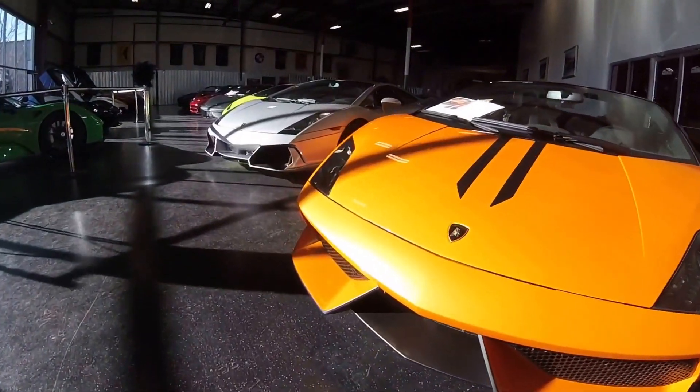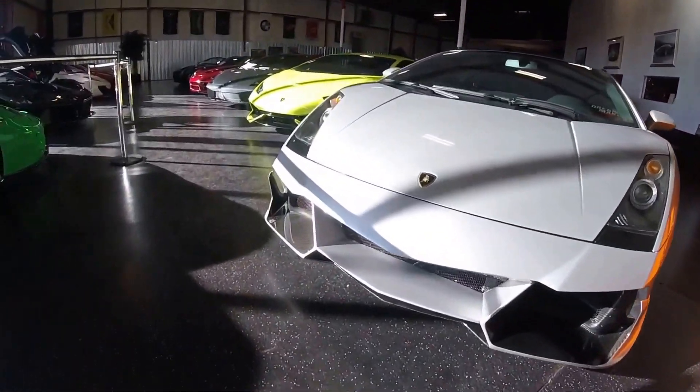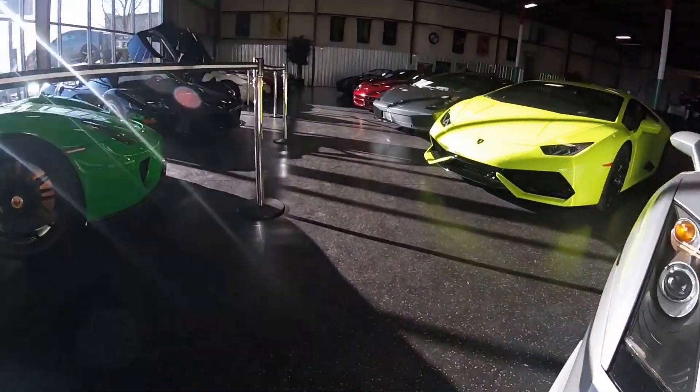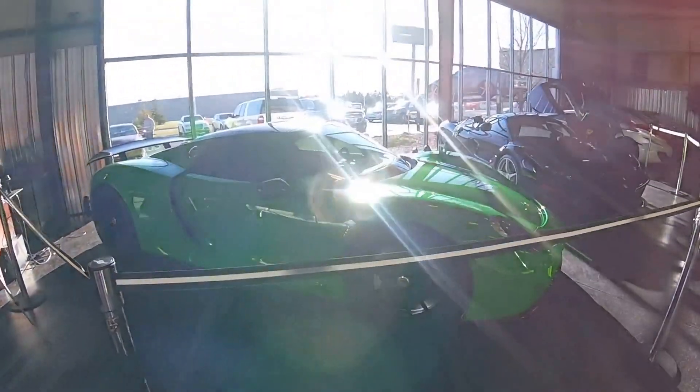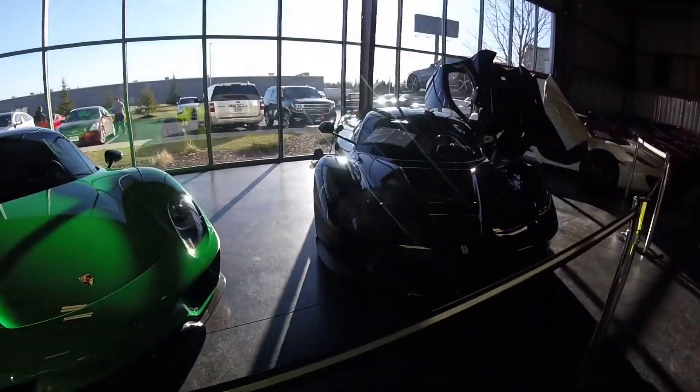They sell anything from what I drove today to these high-end exotics you see here. Please contact David Smith to help you out on purchasing whatever car you see in their inventory. They can also help you locate any car that you're struggling to find.